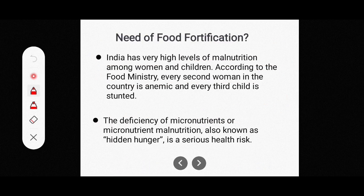Now, what is the need for food fortification? In India, malnutrition is high, particularly among women and children. According to the food ministry, every second woman in the country is anemic. This is a very important point.